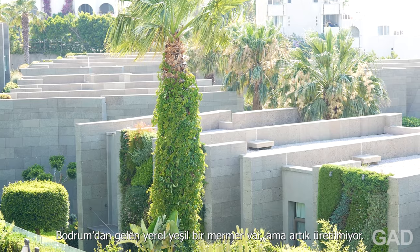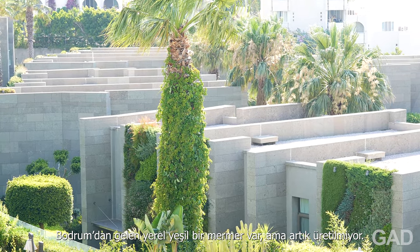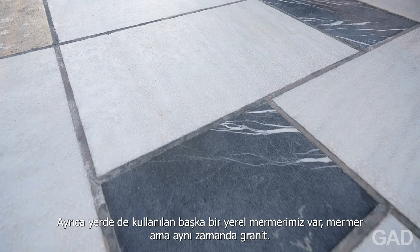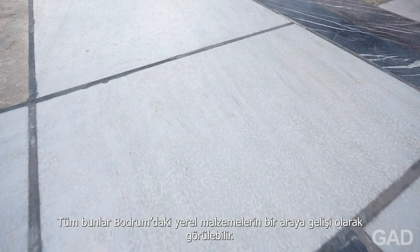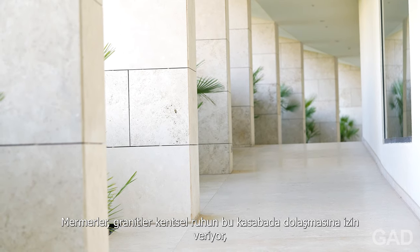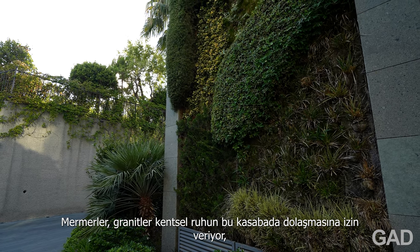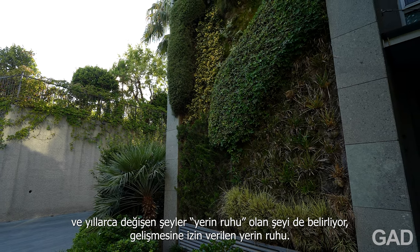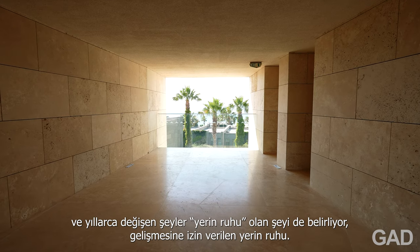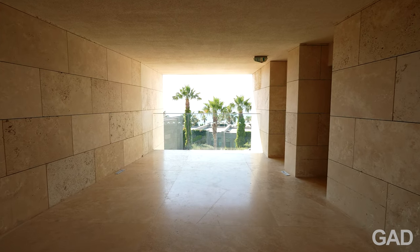We have different kinds of marbles used here. This is a local marble from Bodrum — a green marble that doesn't exist anymore. Also on the ground, we have another local material, not a marble but a granite. So this is a coming together of local materials in Bodrum — the marbles, the granites — allowing this urban experience of being able to walk through this landscape, and how that has changed over time really determines the genius loci, the spirit of the place, which has been allowed to develop.